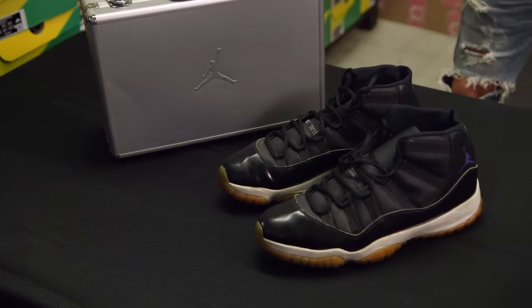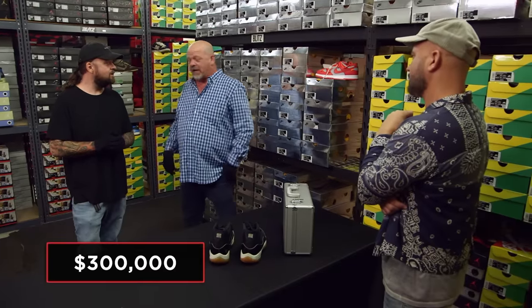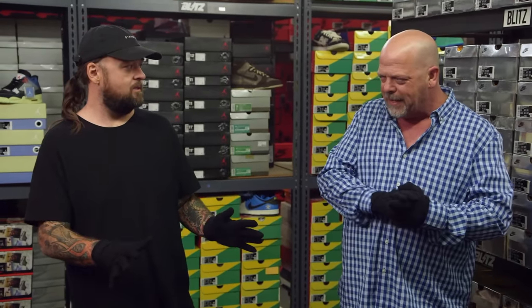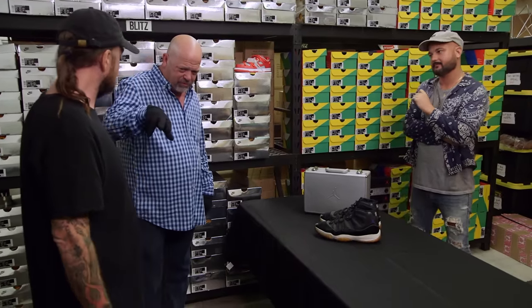I don't know enough about the sneaker business — it's too much for me. You can at least make the guy an offer. I'd offer him like $300,000 because I just don't know enough about shoes. What about some of these other shoes? I don't want you to leave empty-handed, Rick. I'm really interested in those Paris shoes.